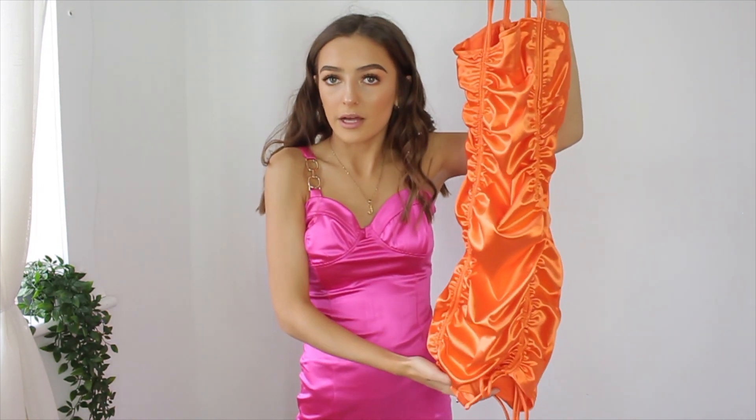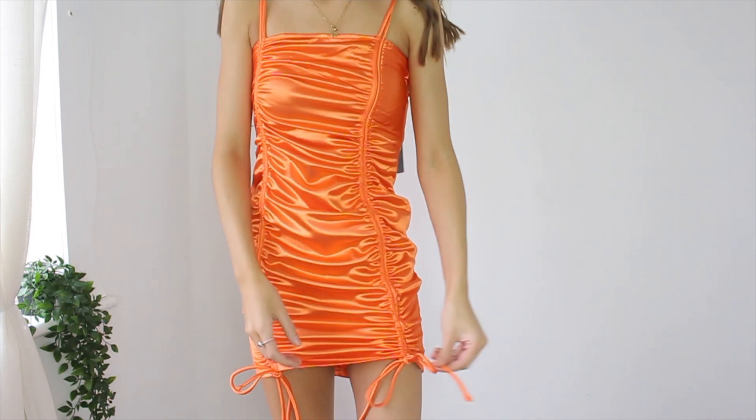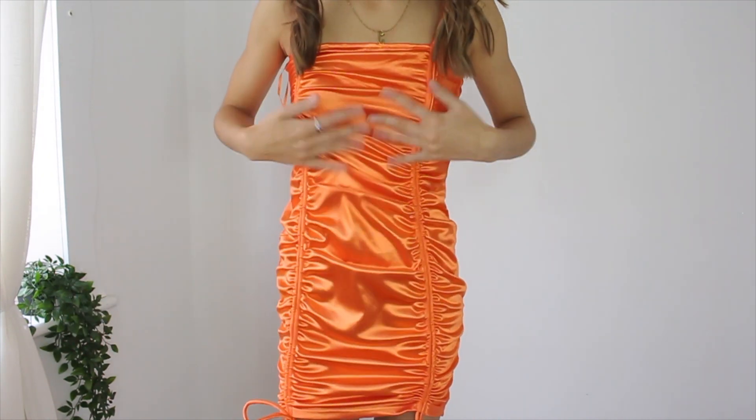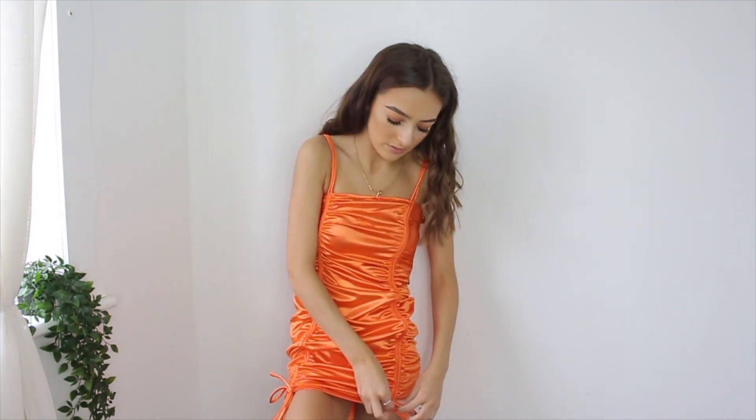The last one is very Y2K-esque — a little ruched neon orange dress which, not gonna lie, kind of looks like salmon when I hold it up. It's very, very ruched up — I'm not sure if I'm a fan, maybe I am, maybe I'm not. But this one fits way better than the last one. I'd say this fits more like a size 4, whereas the pink one fits more like a size 6-8. This is definitely more figure-hugging and it has little ties here which you can adjust — fully out or tightened and tied. It does hide my belly button piercing which is great. It's a cute dress and it fits very well, so nothing to complain about there.